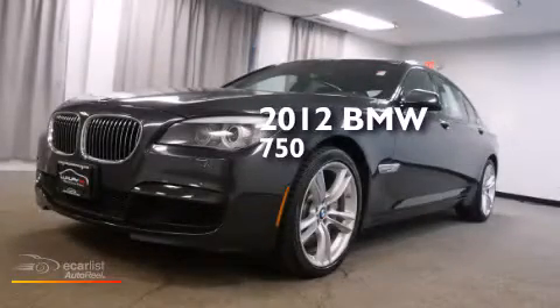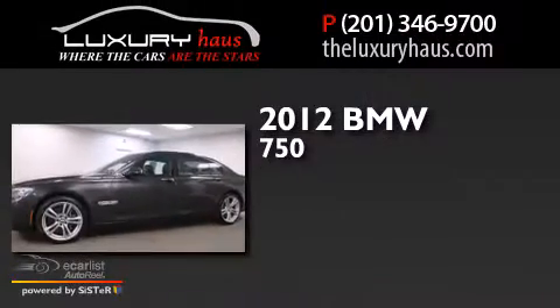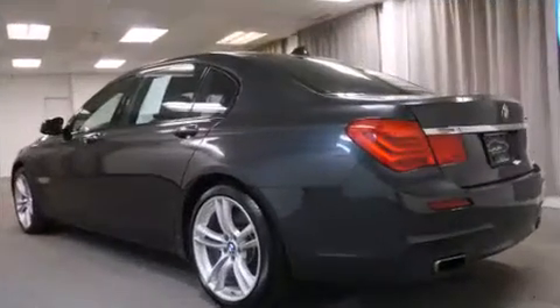This is a 2012 BMW 750. This sedan has over 400 horses, a 4.4 liter V8, and all-wheel drive.